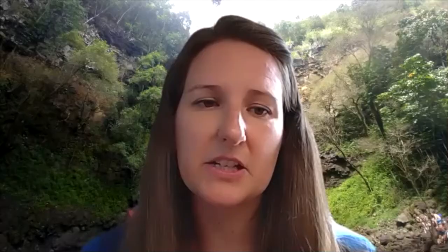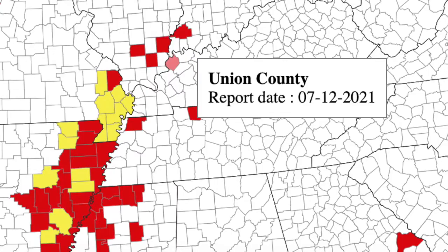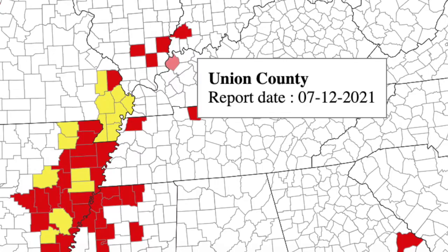Yes. We have a website — it's the IPM PIPE — and it monitors a lot of different diseases, but in particular we pay attention to it for southern rust monitoring. If we get a sample into our diagnostic lab and we confirm southern rust, we go into this map and we turn that county red. So if you're looking at this map and you see any red counties in Kentucky, that means a trained diagnostician has confirmed southern rust in that county. That's an indication that it's time to go out and scout, look at your growth stage, and get a fungicide application lined up if needed.